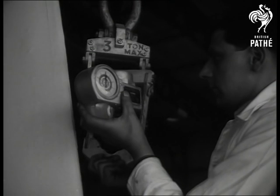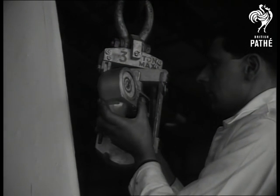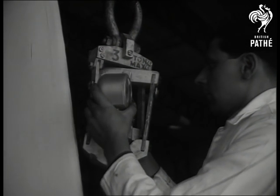An important point this: the Air Registration Board of Great Britain insists on accuracy to within one half of one percent.